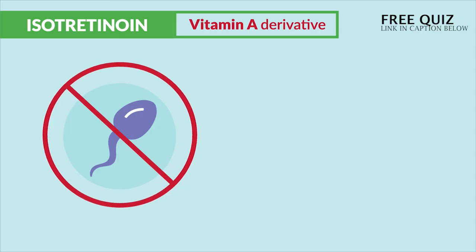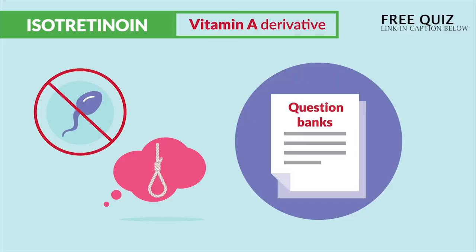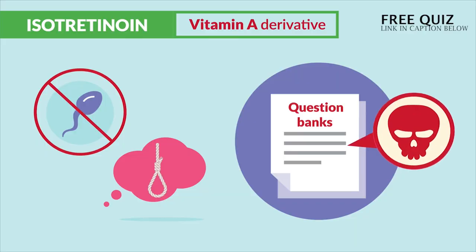But again, all of these are not priority over contraception and suicide risk. That was the most highly stressed on all the question banks, since they're the most deadly.